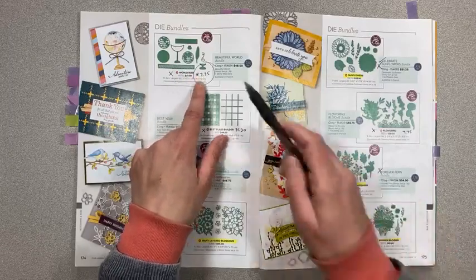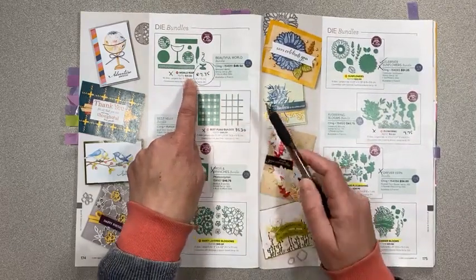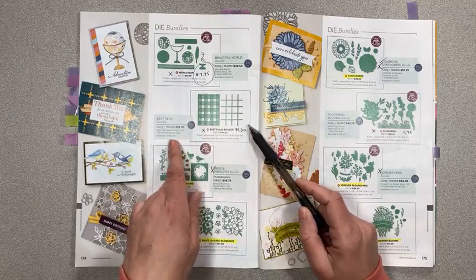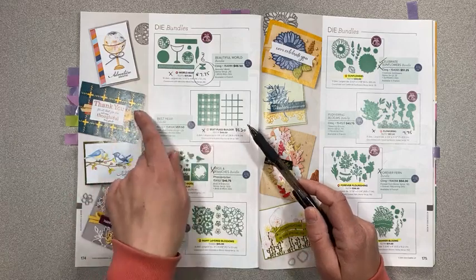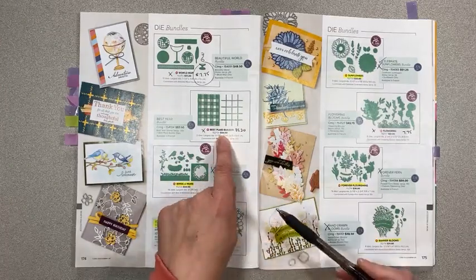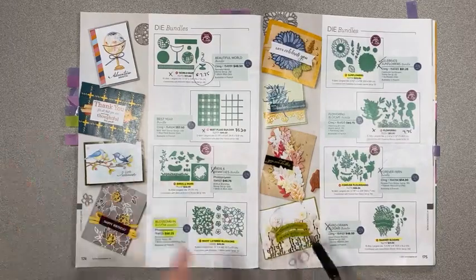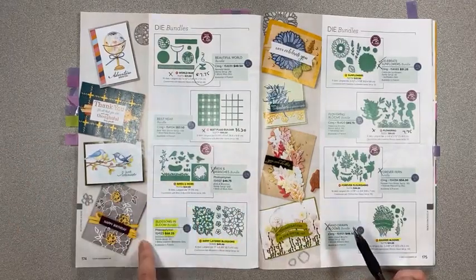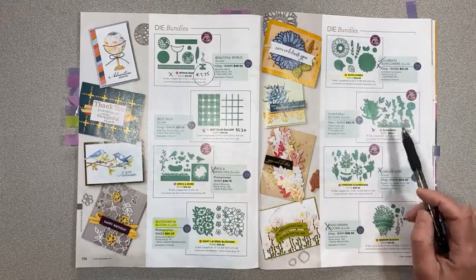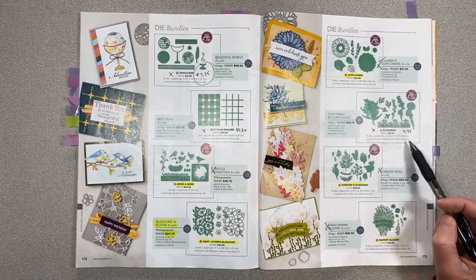The world map dies are $7.75 instead of $31 — what a great deal! I got those; I'm going to do some genealogy projects. The plaid builder dies are retiring at $35.20 instead of $44. It's a cool die but still a lot. Birds and more — keeping that one. We're keeping the bundle for Blossoms in Bloom. Sunflowers we're keeping. Flowering Blooms is only $7.75 instead of $31 — if you like that, take a look at the stamp set on page 70.